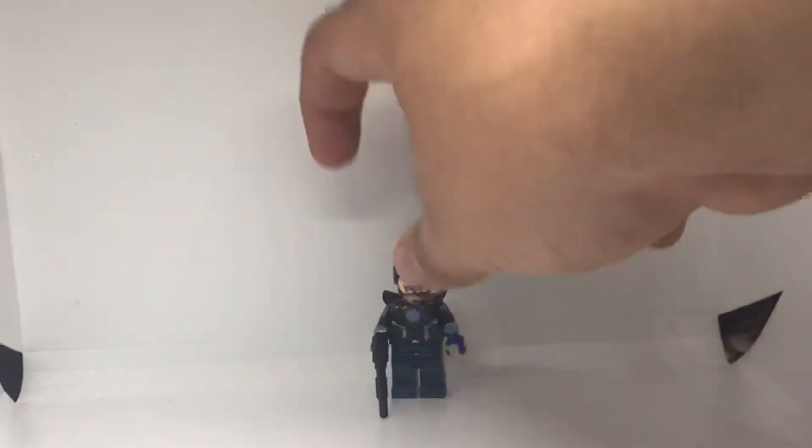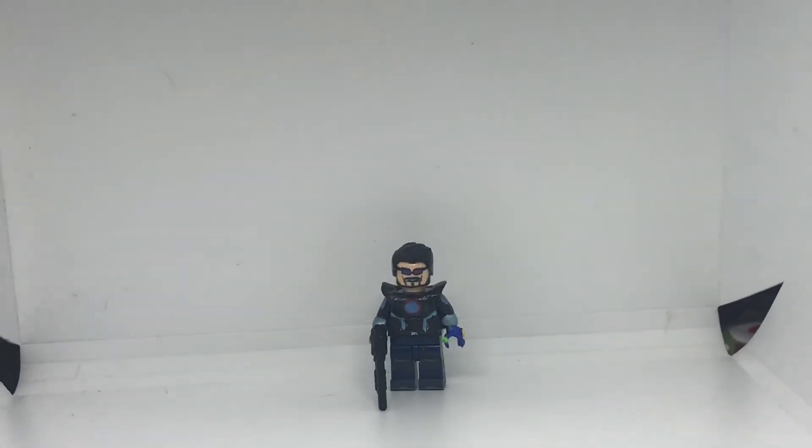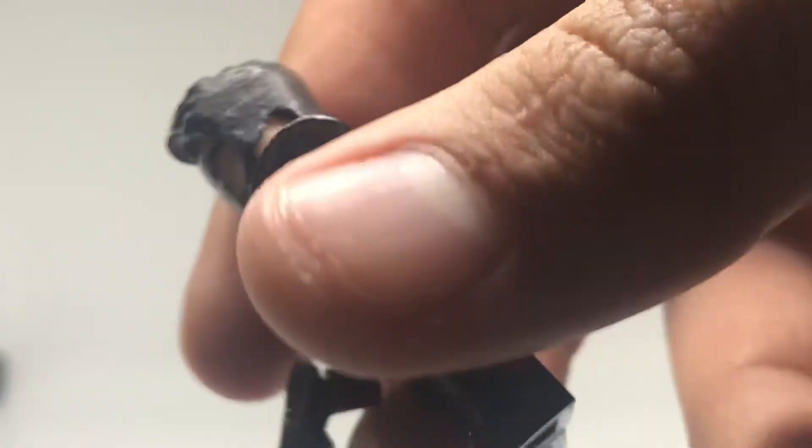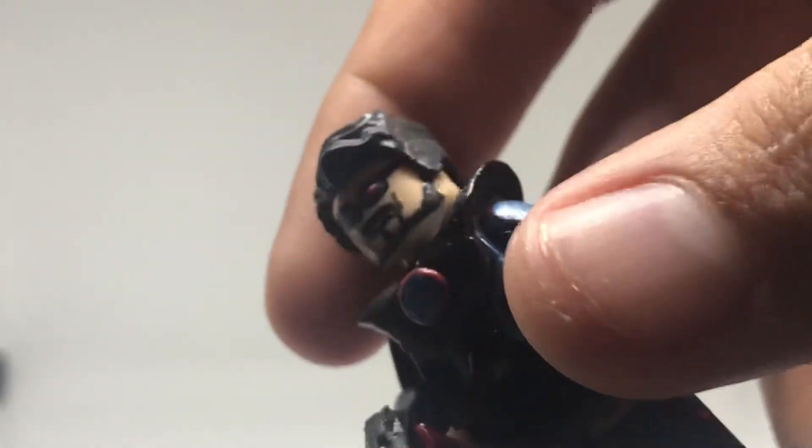I'm selling that one too. The hair is Superman's hair — I sanded it off and Dremeled it.